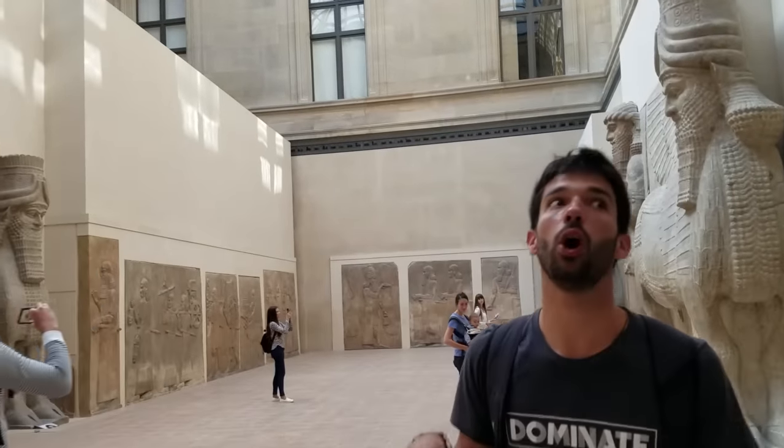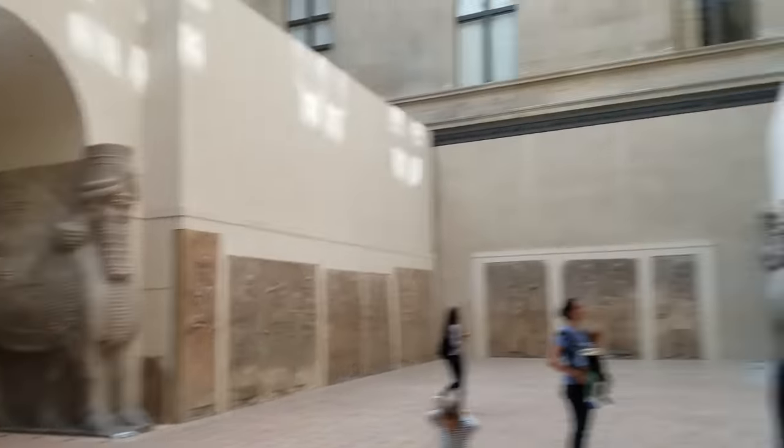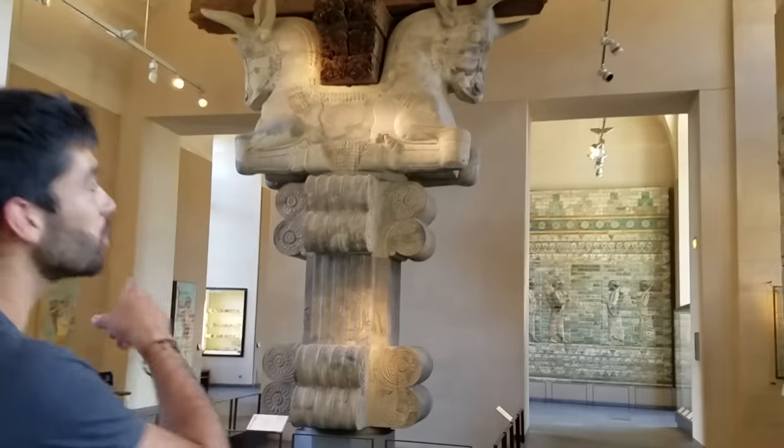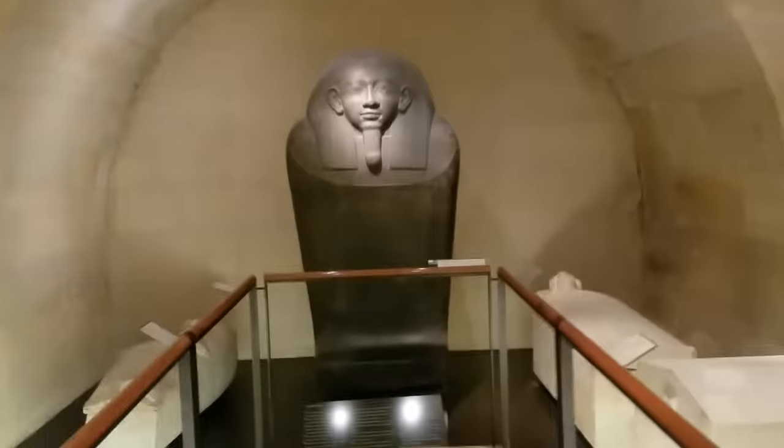This is the temple where the Code of Hammurabi was found — and then they brought the whole temple, because that's what France does. We just took everything. It was a gift, right? Lebanese and Phoenician artifacts are here too, if our French is half decent.